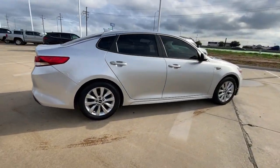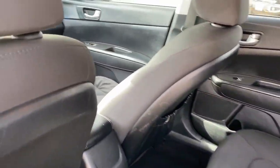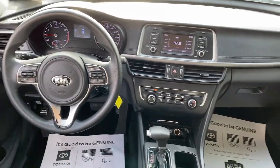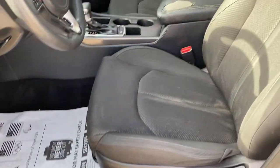Bring comfort and convenience with you wherever the road leads in this sporty, family-focused Optima. Midsize spaciousness, standard driver assist features, and a suite of passenger conveniences make this go-to sedan your oasis in a hectic world.